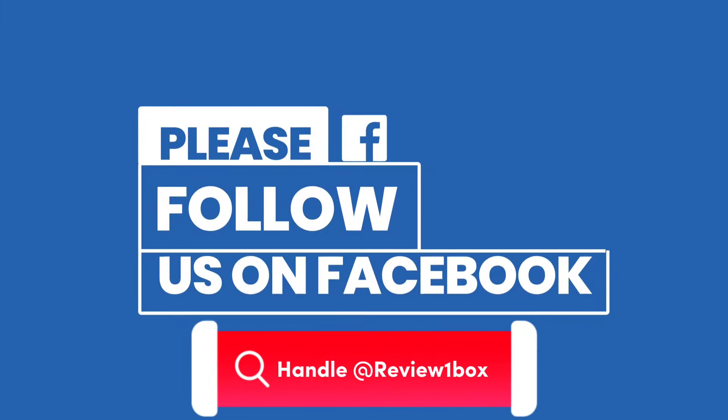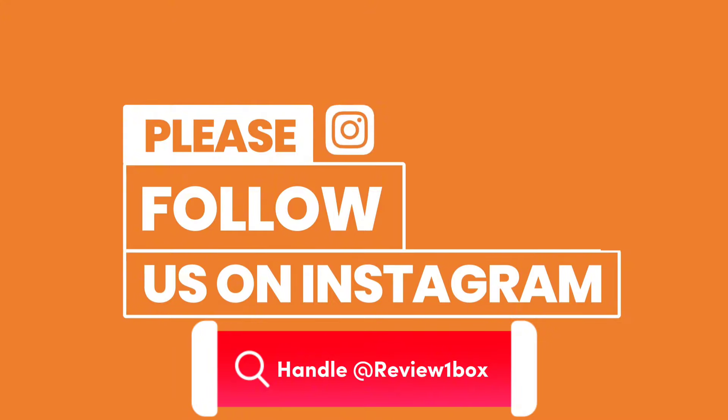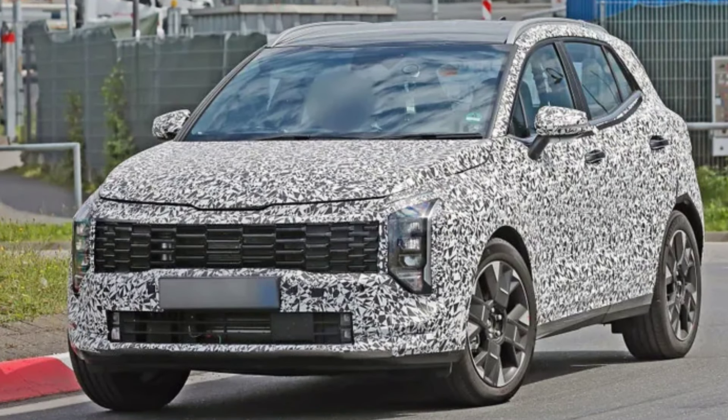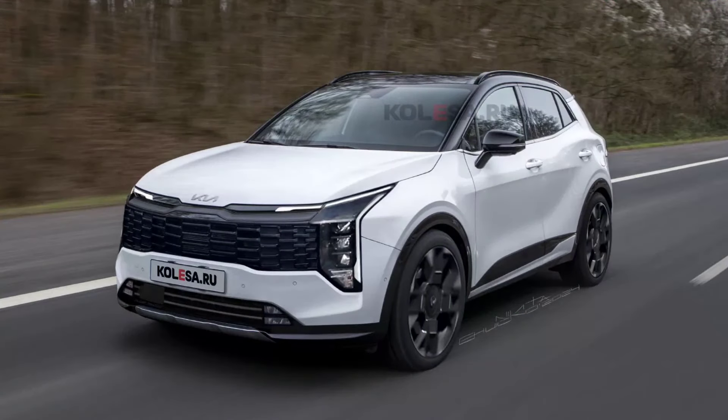Kia is preparing to launch a newly refreshed and facelifted Sportage SUV, which has been caught undergoing testing once again. The leaked spy images showcase several new features of its appearance, and based on these images, new renderings have been depicted which give us an accurate first look at its new design.